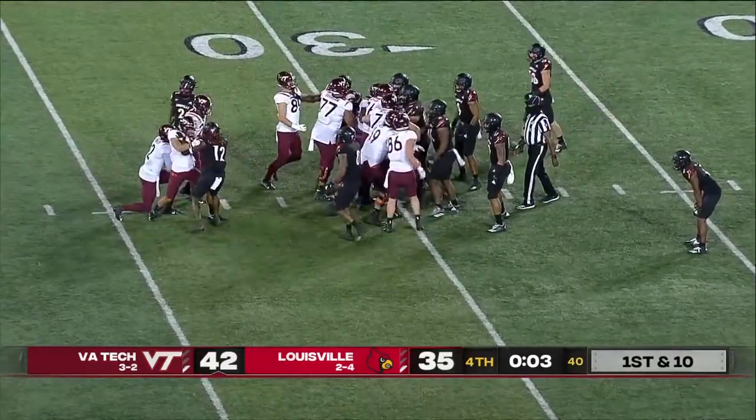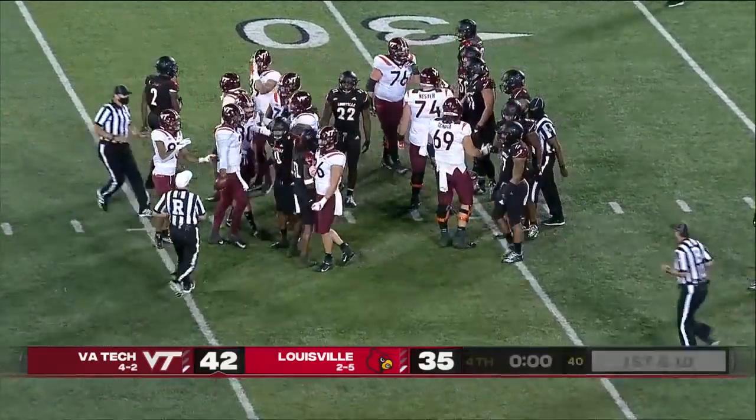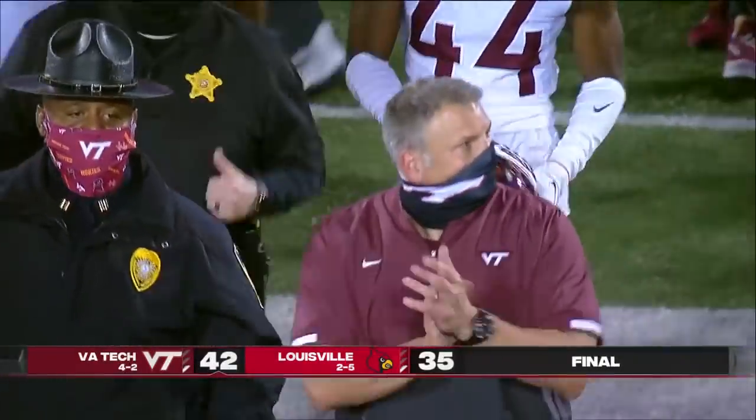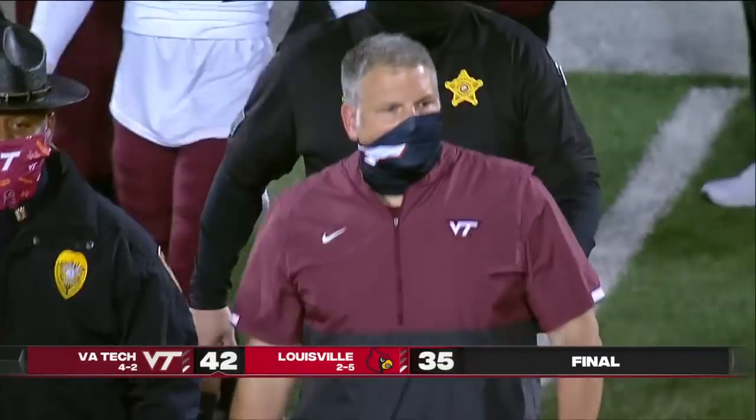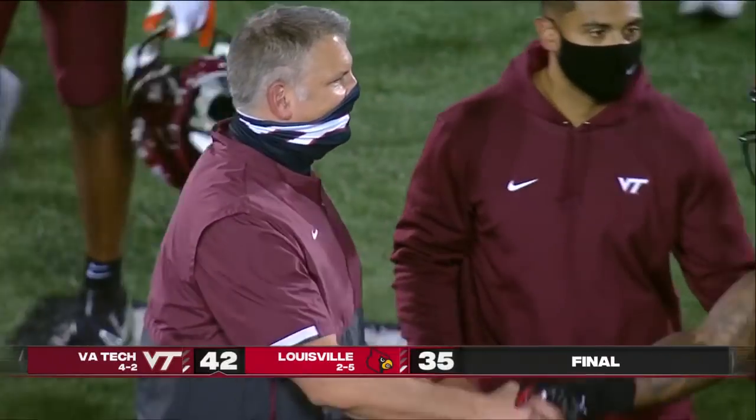Tip your cap to Louisville for making it interesting down the stretch. But the response from Virginia Tech is exactly what you wanted to see, especially from this Virginia Tech offense — the ability to run the football. Hendon Hooker, incredible efficiency. He's still yet to throw an incomplete pass.